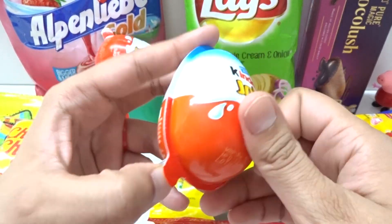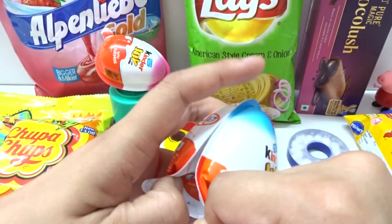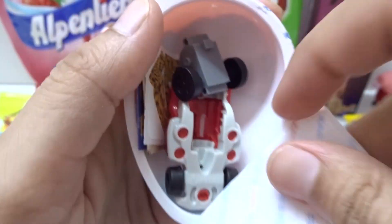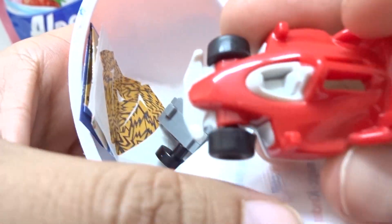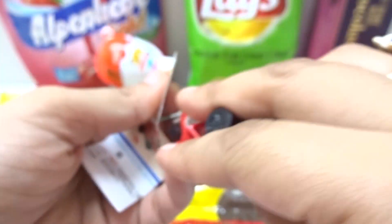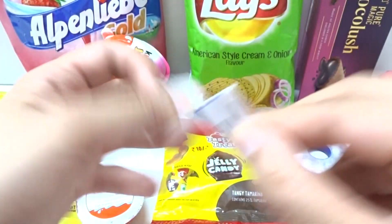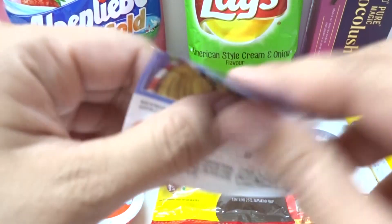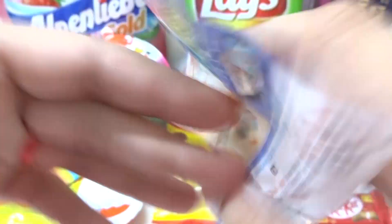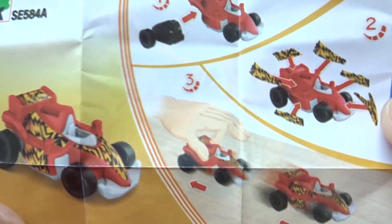We have this one. Let's open it. Chocolate with surprise toys. And whoa, we have a car here! And this is our real car. Brown stickers. Red car. And this one red. Let's paint the stickers. Let's go.